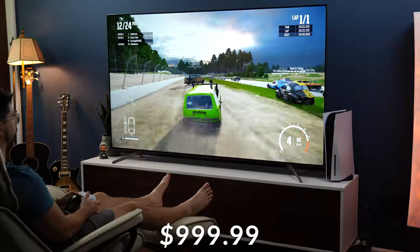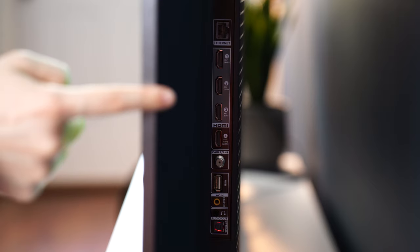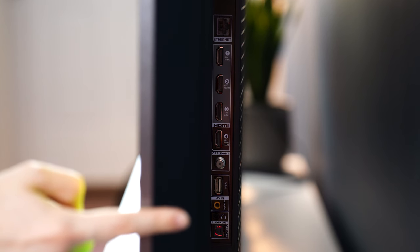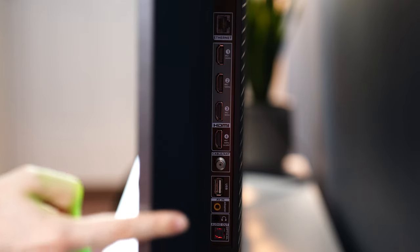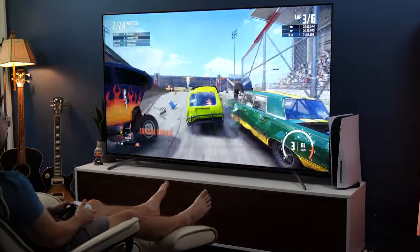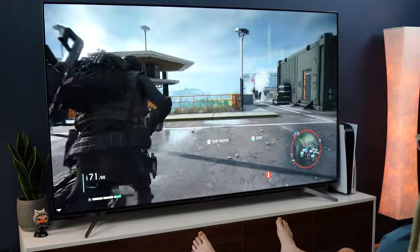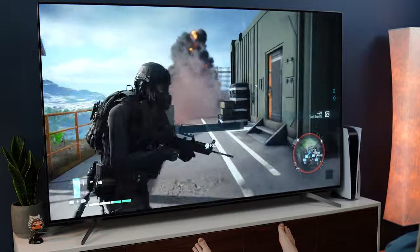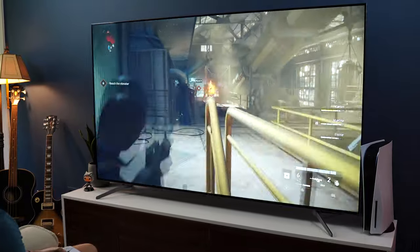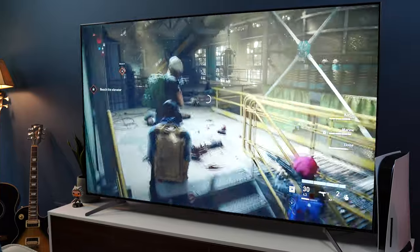Moving on to number one — the best budget gaming TV for the PS5 — this is the TCL Q7, coming in at a $999.99 price tag for the 65-inch variant. Ports include two HDMI 2.1s, two HDMI 2.0s with one being eARC, ethernet, cable, USB Type-A 2.0, AV in, a 3.5mm audio out, and an optical audio out. For gaming performance, this hits 4K at 120Hz natively with extremely low input lag — it feels amazing to game on the PS5. Ghosting is very good, a step above the Hisense, though not quite as good as the Vizio. Overall gaming performance blew me away — the image is incredibly beautiful, local dimming is snappy even in games, colors are beautiful, input lag is superbly low, and there's very little ghosting.